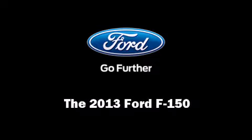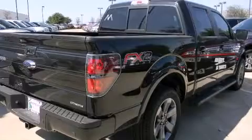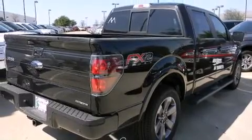Discerning drivers will appreciate the 2013 Ford F-150. This four-door, five-passenger truck is ready to drive off the showroom floor.